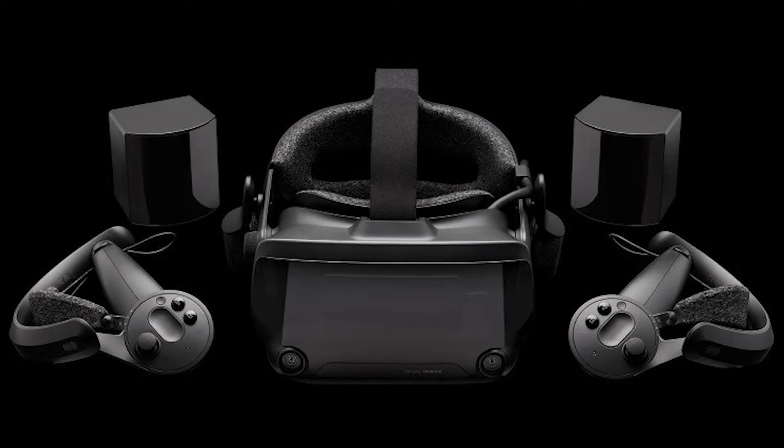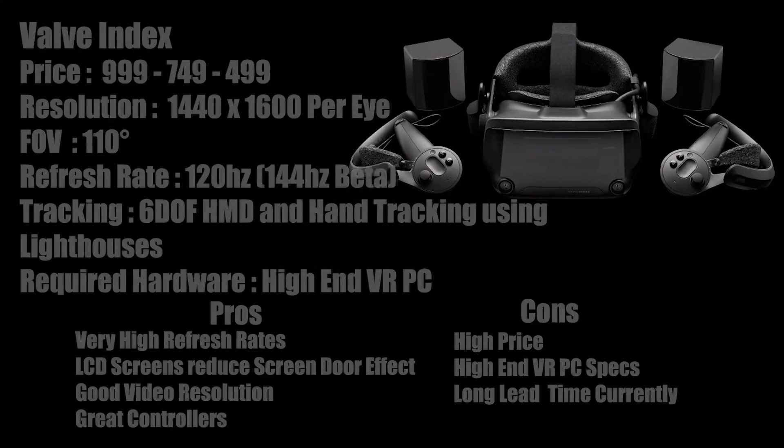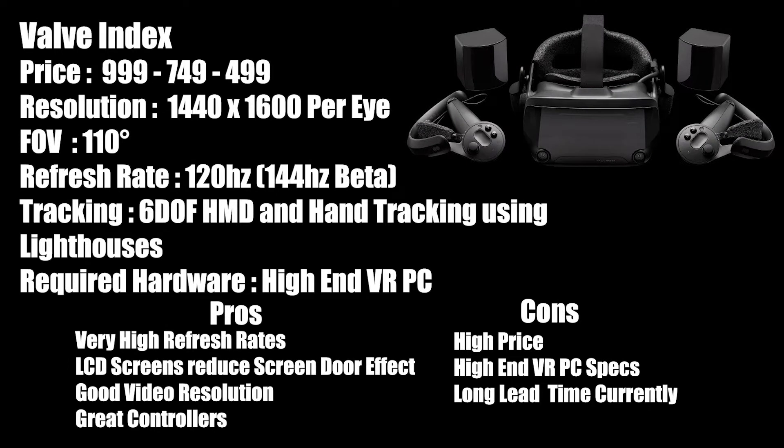The Index is offered in several packages ranging from $499 to $999. You can purchase the headset by itself if you already own base stations and controllers for $499, you can buy a headset and controllers for $749, or you can buy the entire package for $999. You will of course need a VR-capable PC, and to really take advantage of the new refresh rates, one with a beefy GPU is recommended.